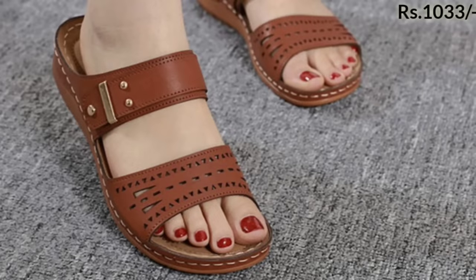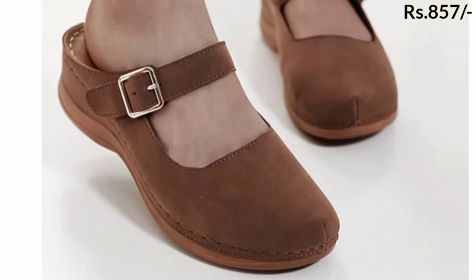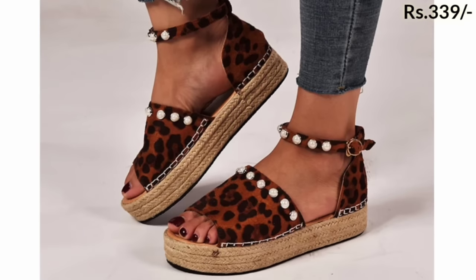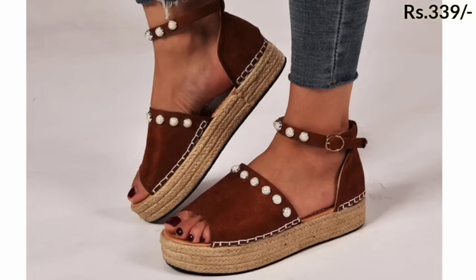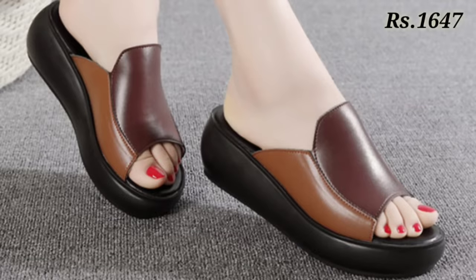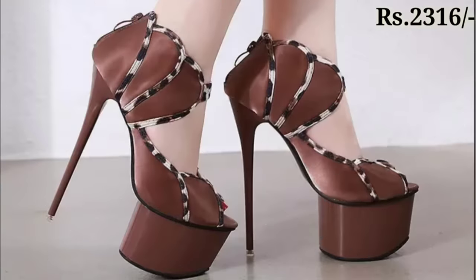Thank you so much for watching this video and for supporting our channel Belly Babes. If you want to buy, there is a purchase link given below in the description box. Check out the link and follow us on Facebook so you can ask any questions. Let us know in the comment section which footwear you like the most from this collection, because all of these are pretty good and reliable footwear.